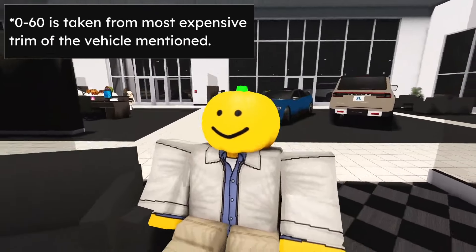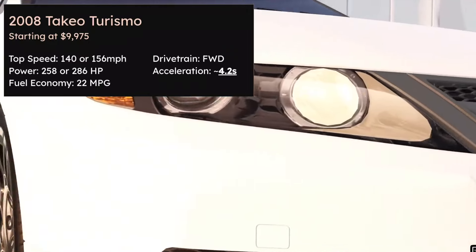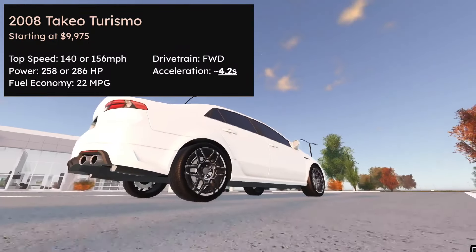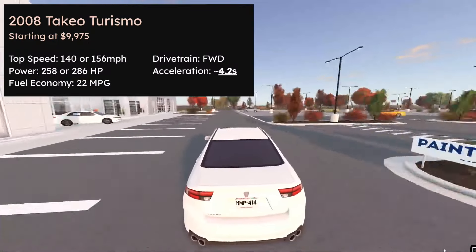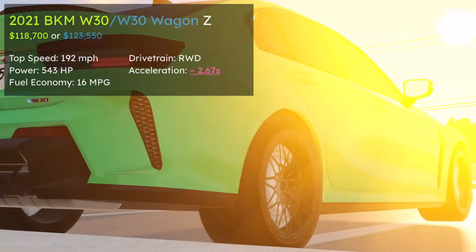Fellas, this is going to be the quickest buying guide, I'm pretty sure. So let's get right into it. First thing: the 2008 Tachyote Rizmo. Yes. Why? It's a cheap sleeper, and honestly, 4.2 seconds acceleration is pretty good for the price tag. Moving on.